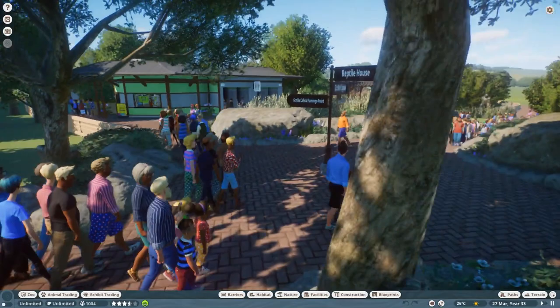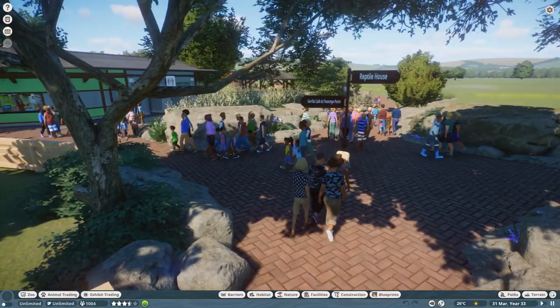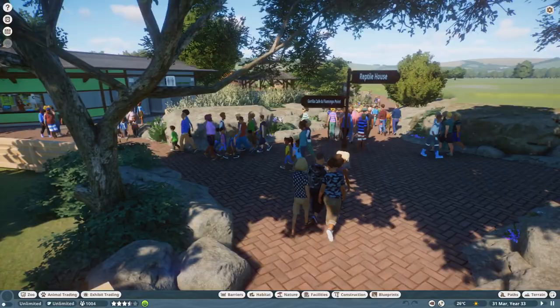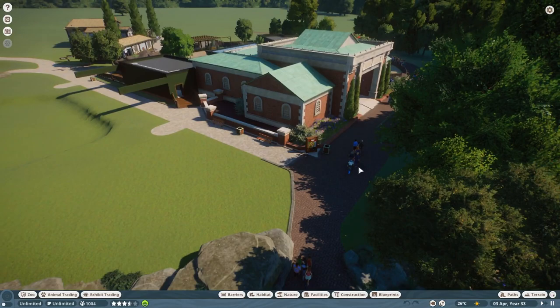It tells you which way to go for which habitat. So you've got Flamingo Point this way, which is a viewing platform for the Flamingos and the Gorilla Cafe. We've got Gorilla Kingdom straight up and then the Reptile House to this side. I think what we will do is we will start with the Reptile House, because there's a lot I want to talk to you about where the gorillas and stuff are concerned.